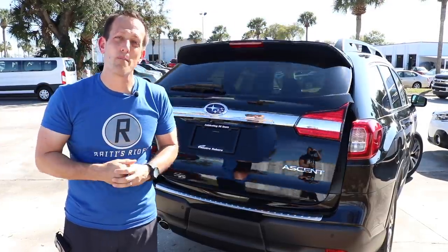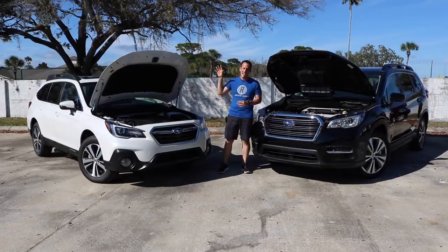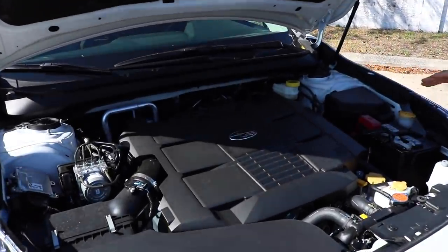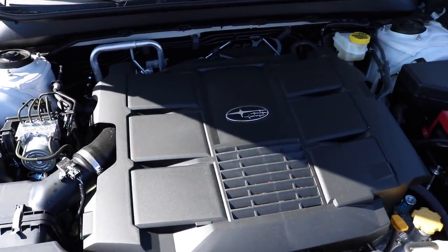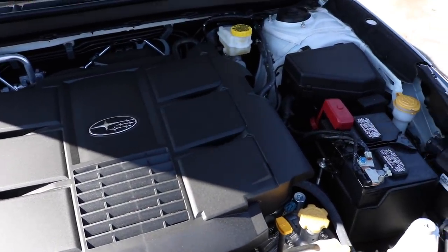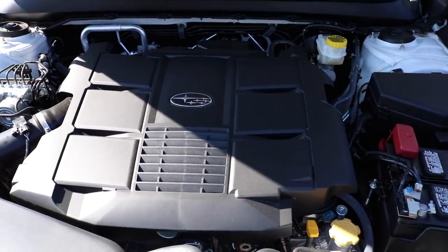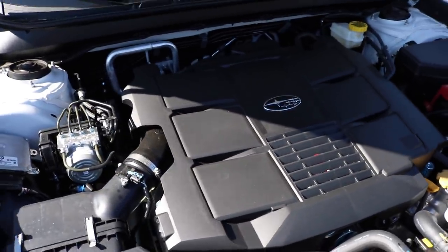Let's check out underneath the hoods. Starting with the Outback: under this hood is not a four-cylinder — it's a flat six, 3.6 liter. You're looking at 256 horsepower from that flat six. It is mated to a CVT transmission — that's going to be the zonk in the engine compartment. Another zonk is that massive engine cover. I'm going to have Tom show you just how low that engine sits in the chassis.